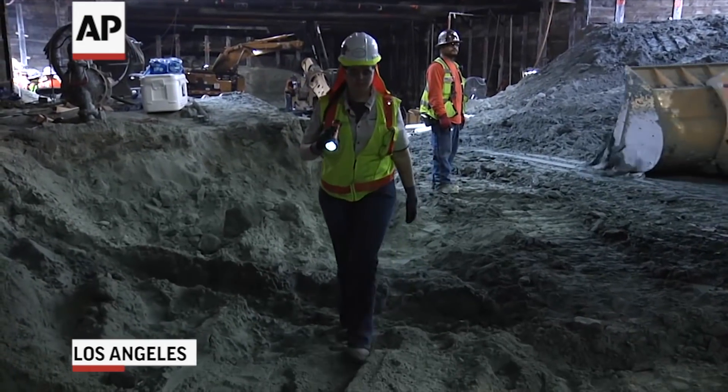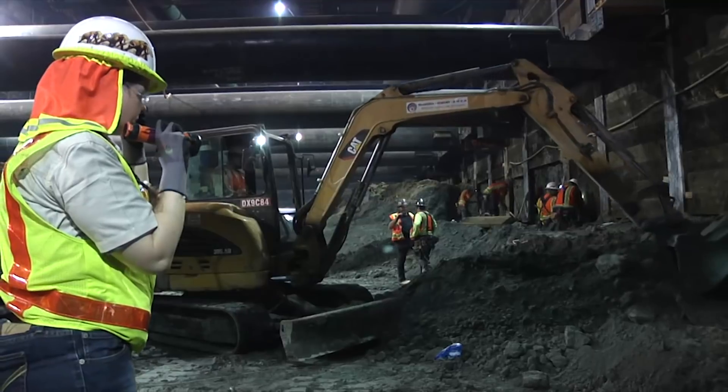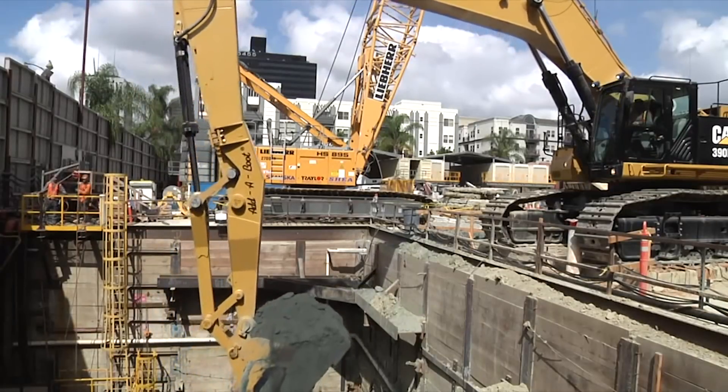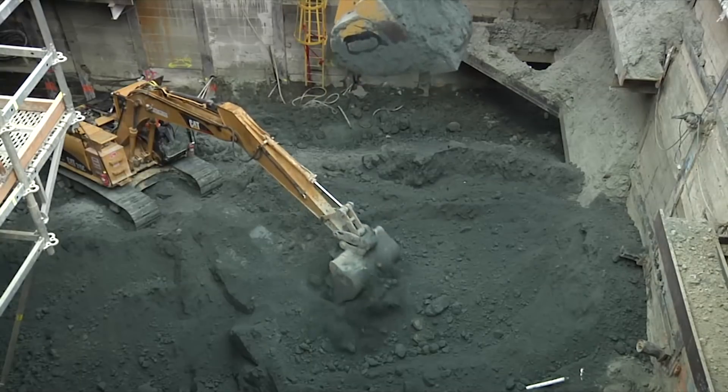Anytime the construction crew is digging, there is a paleontologist standing there watching the excavation. They're making sure that they're recovering every fossil that could possibly show up, and they call me anytime things are large and we need to lead an excavation. The first thing they do is come and mark off the area so that the heavy equipment moves a little farther away.